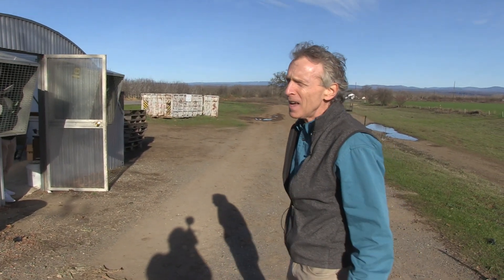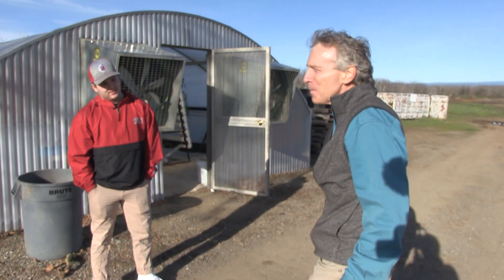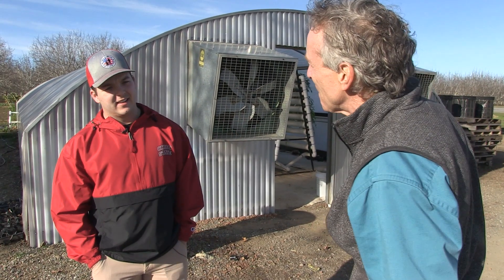Let me introduce you to Carter Wynn. He's been managing this system, and in the process he's been learning, and we've all been learning about how it functions and how to make it workable. So Carter, what's gotten you interested in this system?